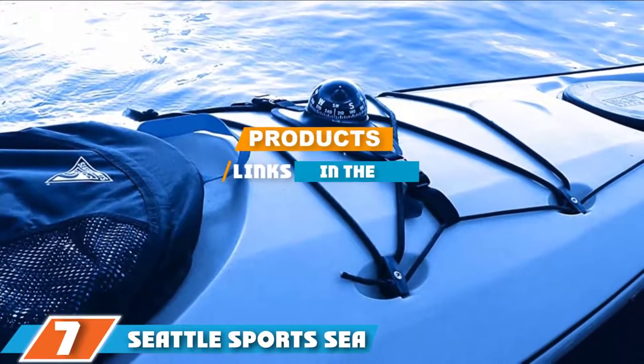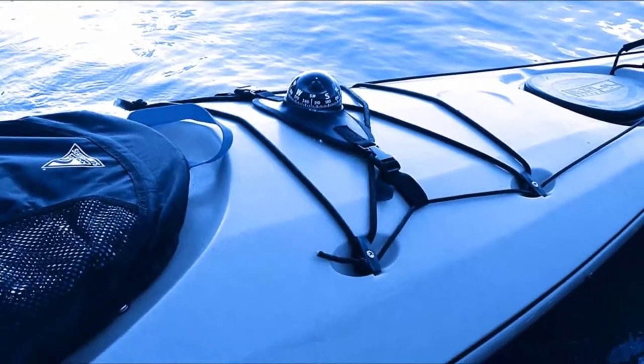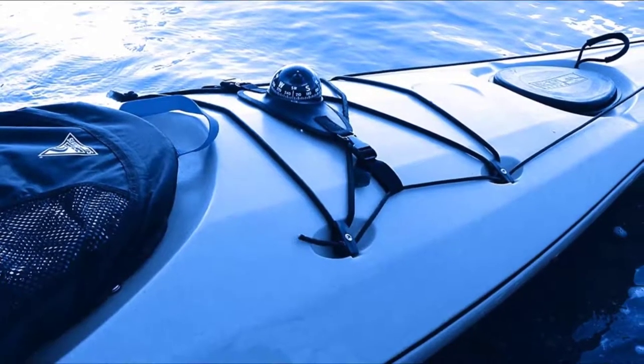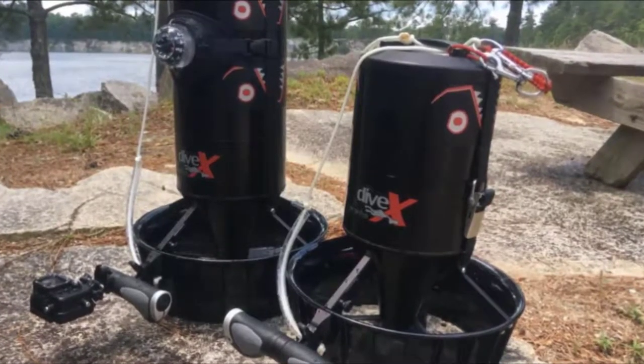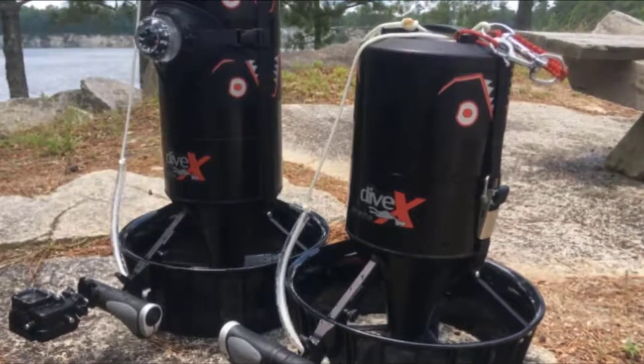At the seventh position of our list, we have the Seatel Sports C Rover Deck Compass. If you are looking for the most reliable, functional, and durable sailboat compass, you may check out this navigating instrument by Seatel Sports. This is a well-designed marine compass that comes with a solid dome and a stable two-point monitoring system.